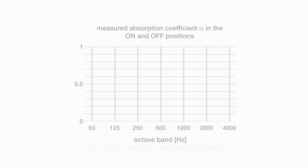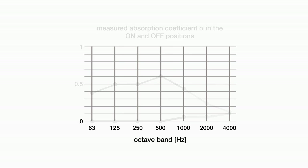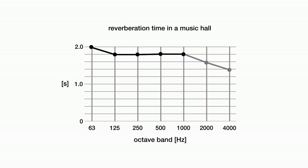As seen on the diagram, the absorption coefficient is approximately 0.5 in the entire fundamental frequency range of musical instruments when the absorbers are activated. It is close to zero with the system in its off position. Higher frequencies are diffused by the absorbers. In this way, a hall can lower its reverberation time from, for instance, 1.8 to 1 second, even at low frequencies.